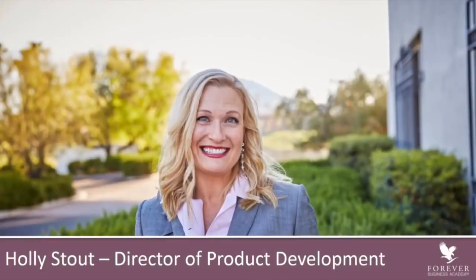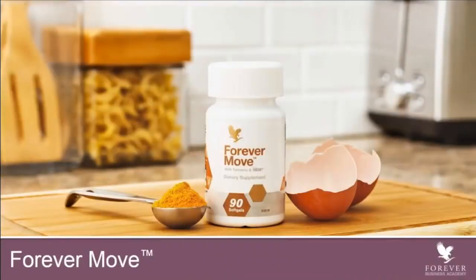I have just been so tremendously proud to be a part of a company that holds such high standards when formulating products, and Forever Move is absolutely no exception. It is an absolutely truly spectacular product and one that we are very, very proud of.